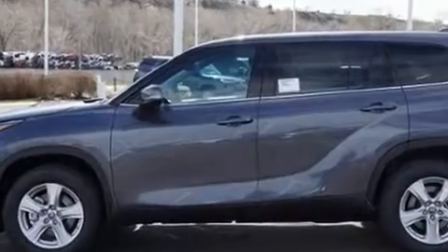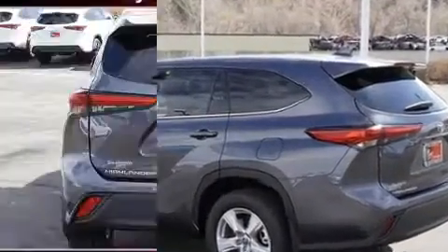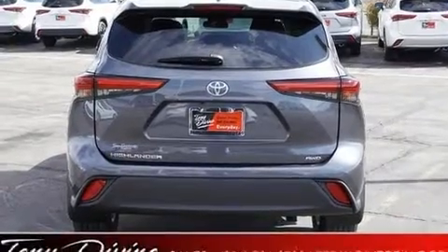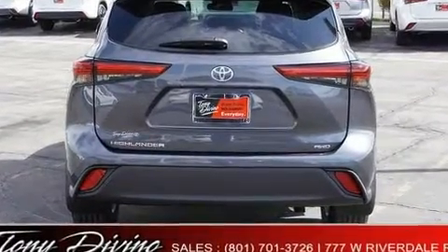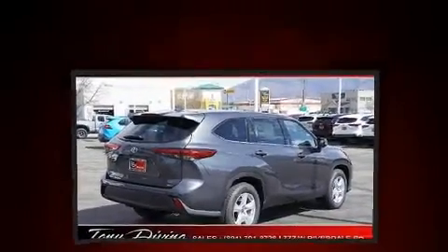It's equipped with tons of terrific amenities, but it won't break your budget. Such as remote keyless entry, front and rear reading lights, a rear window wiper, a tachometer, lane departure warning, and much more.